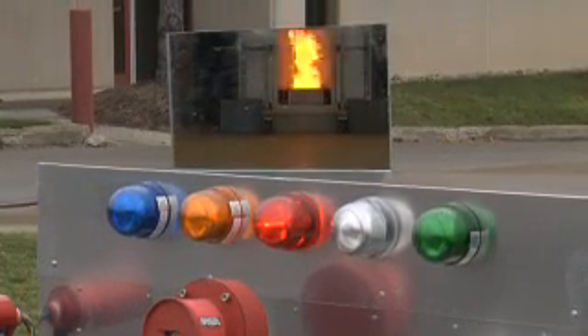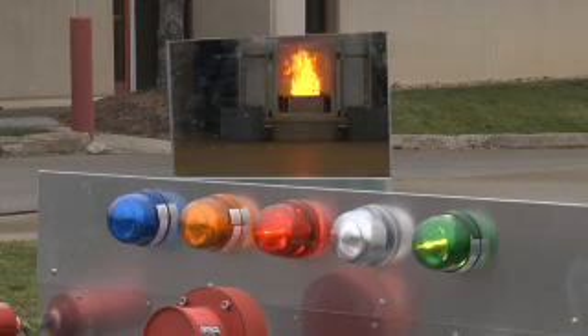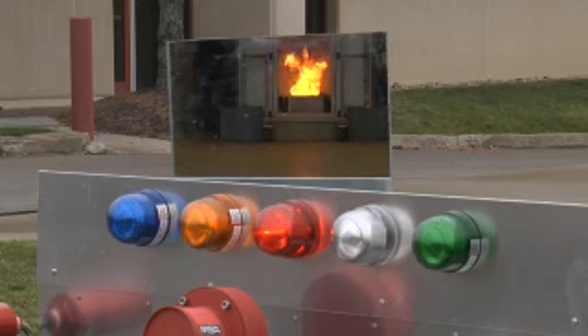As for the others, 18 seconds after the fire starts the Detronics detector thinks it sees a fire but quickly changes its mind. The Fire Sentry and Spectrex units are simply not able to see a fire of this size at this distance.